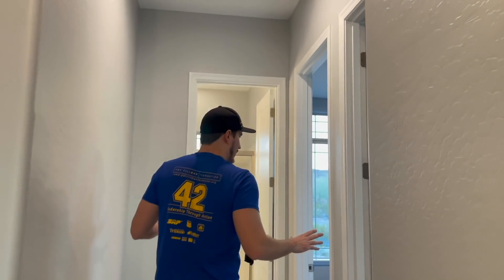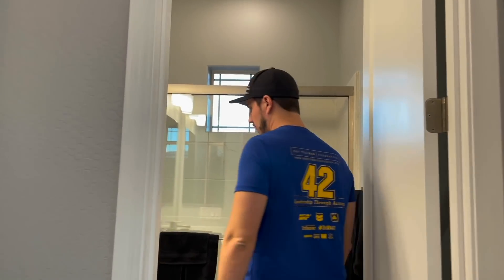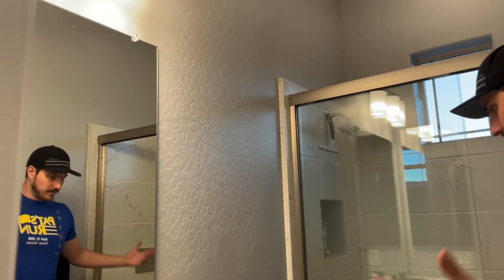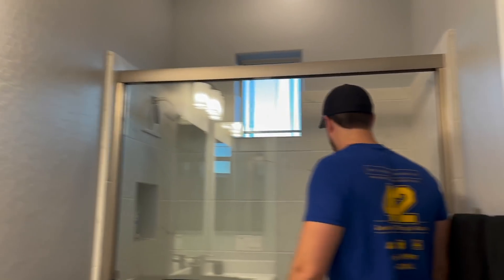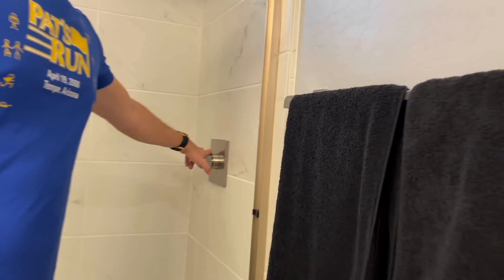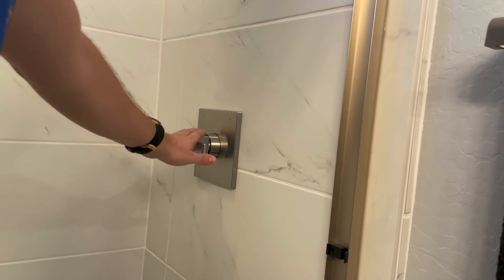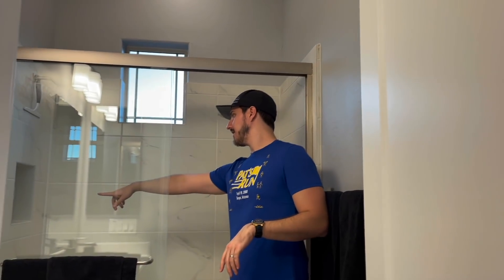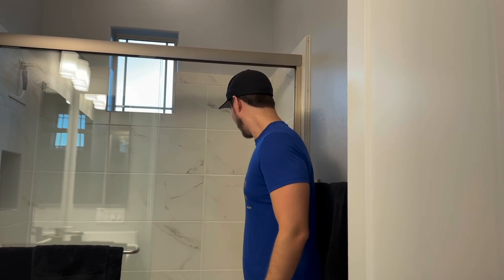Over here you have two bedrooms and a bathroom — kind of a guest restroom type area. I pay attention to little details in a big way. Notice how the faucet to turn on the shower is over here on this side — most builders, like 98% of homes, have the faucet over there so you have to turn it on and try not to get wet. It's a very subtle thing but it adds up so much. Square sinks too, trying to get a more modern look.